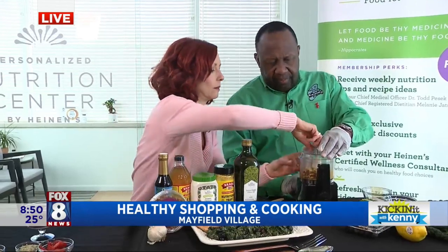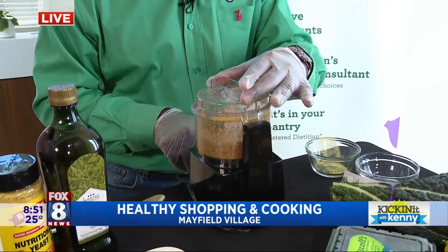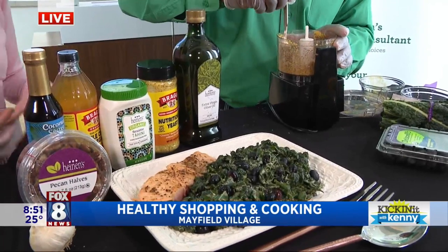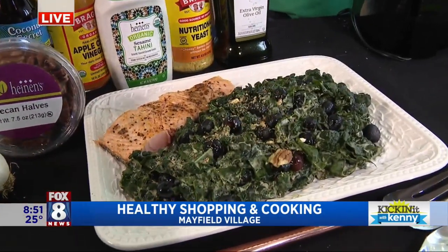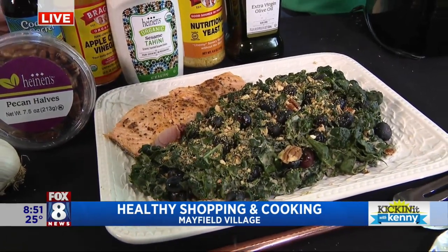You secure the lid the other way. Okay, we're good? All right, now we got it. And then we pulse it a few times — even more. There you go, and it's done. Now you sprinkle that on top of the salad in place of Parmesan cheese. So you're getting really good fats from the pecans, and you're getting a good dose of B vitamins from the nutritional yeast.